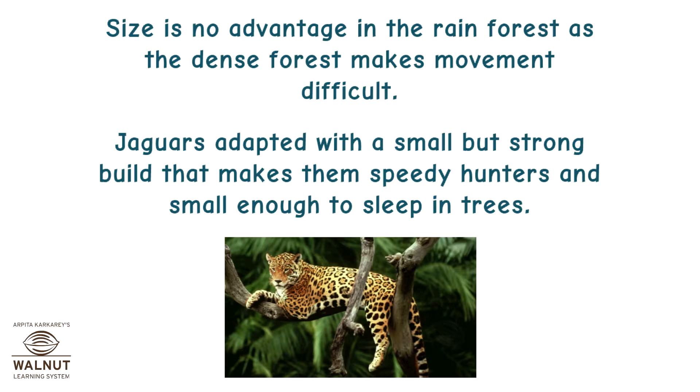Size is no advantage in the rainforest as the dense forest makes movement difficult. Jaguars have adapted with a small but strong build that makes them speedy hunters and small enough to sleep in trees.